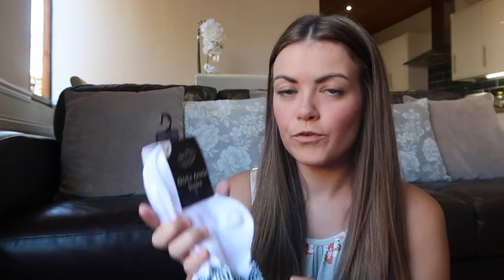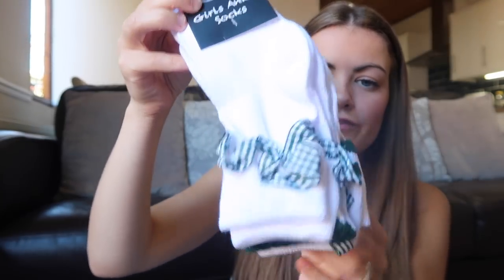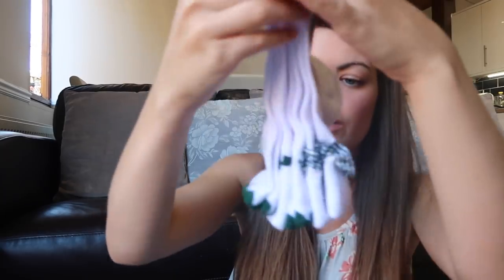The first thing I got was these girls ankle socks. Now Ellie is starting big school in September which is just absolutely crazy. I've near enough got all of her uniform but there are a few things I need to get. I saw these back to school girls ankle socks - you get four pairs, basically white ankle socks with a green ruffle. They're all different - this one's a gingham ruffle and then you've got a heart scallop edge on this one.